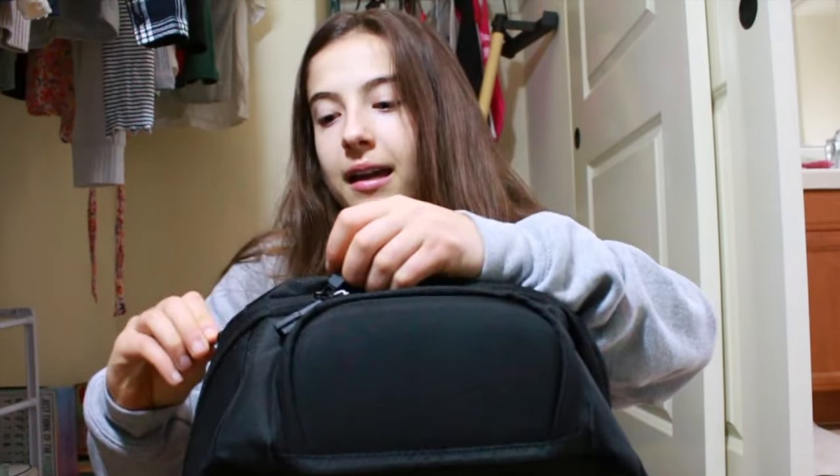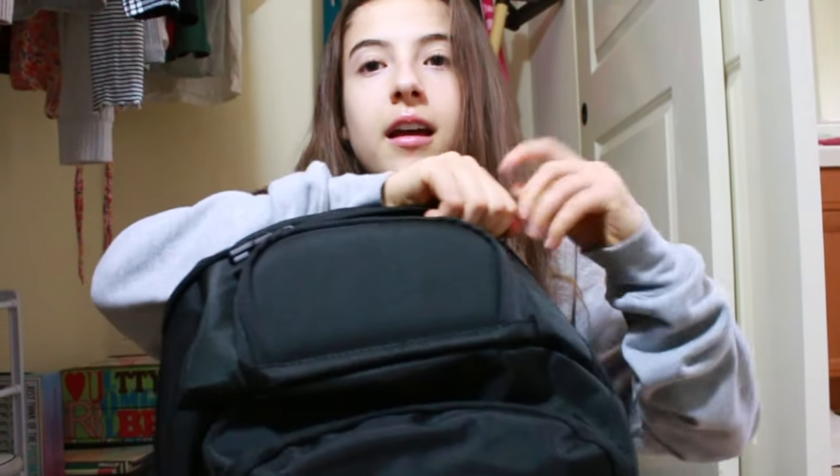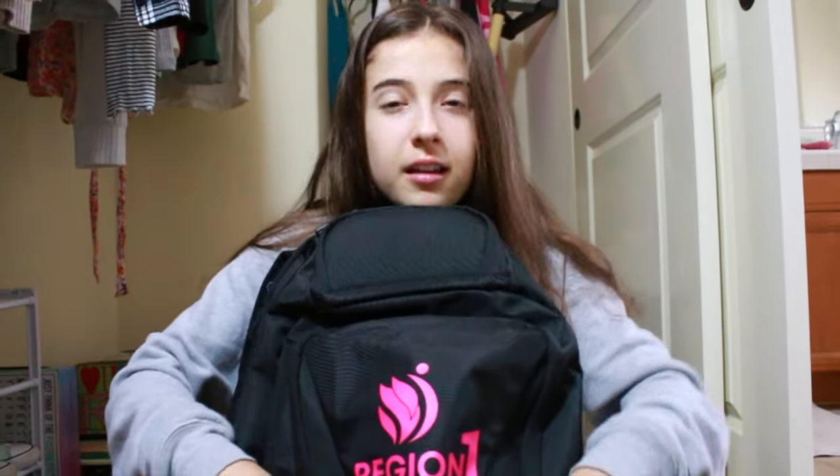It has this zipper right here where you can put stuff in, and it has a huge zipper in the back, and a zipper in the front — this is amazing! Alright, I hope you guys enjoyed this small little haul of my Westerns gear. Make sure to like this video and subscribe to my channel. I will see you guys in my next video, bye!